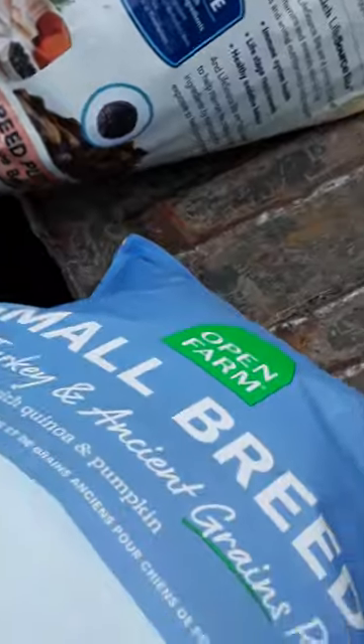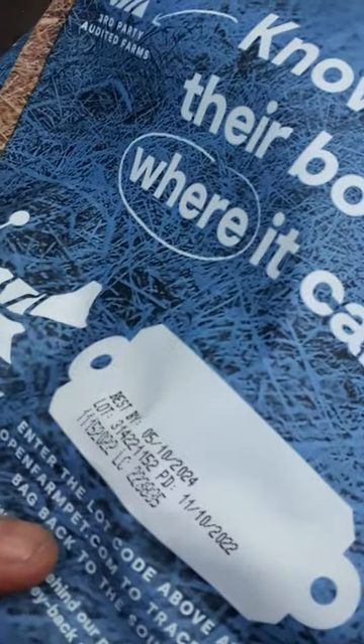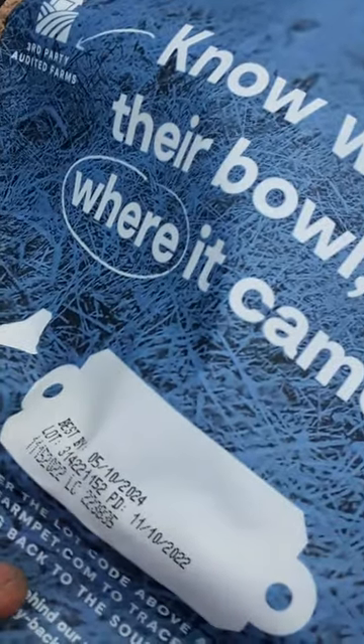Yeah, they're all open — every single one is open, so I'm mostly just gonna dump them out. May 10th of 24 — this one's good too. We got two goodies, three goodies, three no-good ones.